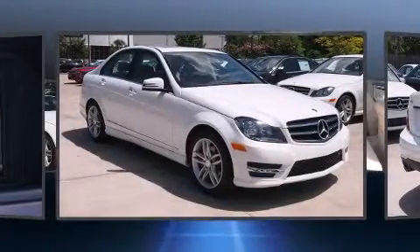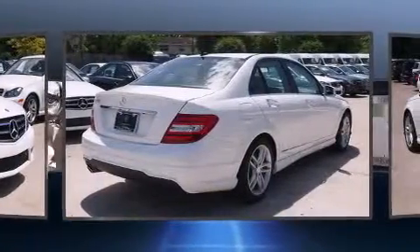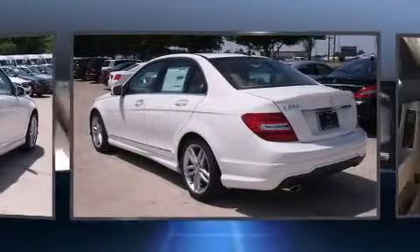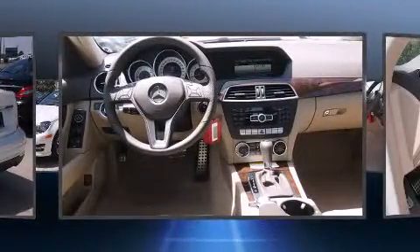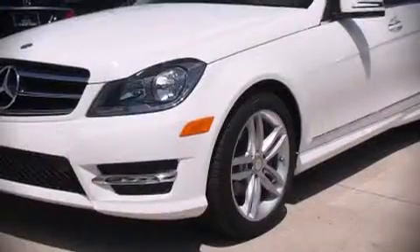Mercedes-Benz also prioritized safety and security by including traction control, brake assist, anti-whiplash front head restraints, a panic alarm, an emergency communication system, and four-wheel disc brakes with ABS. You'll never lose visibility with rain-sensing wipers, which activate automatically when the drops start to fall.